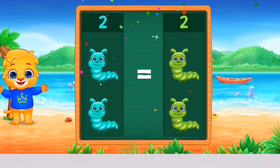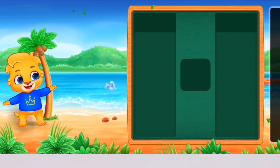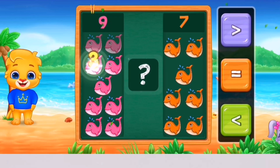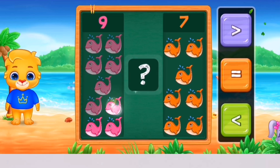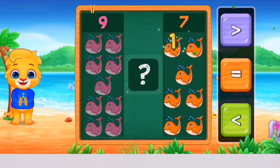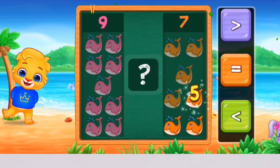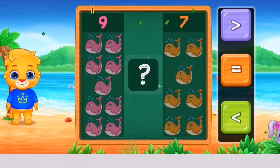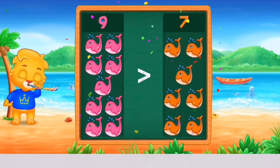3, 4, 5, 6, 7, 8, 9 — 1, 2, 3, 4, 5, 6, 7. Greater than! 9 is greater than 7! Hooray!